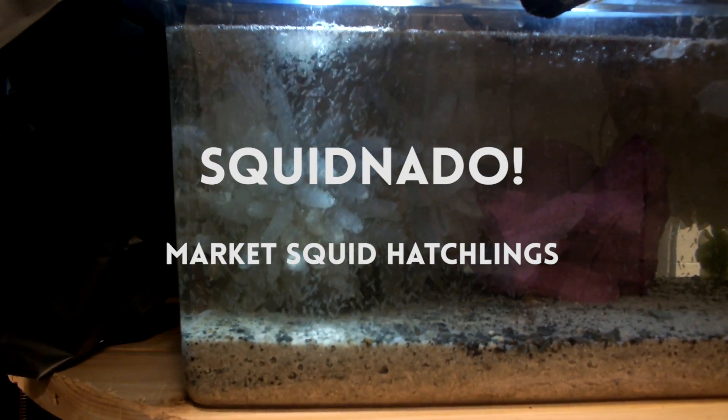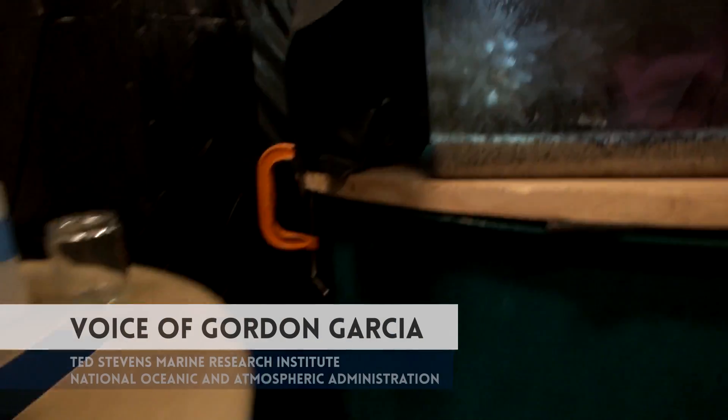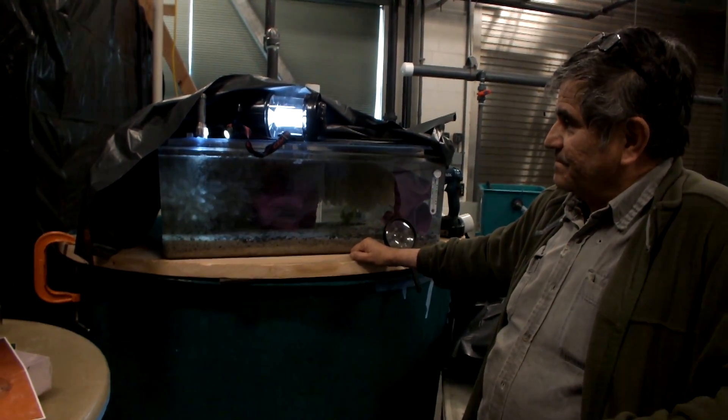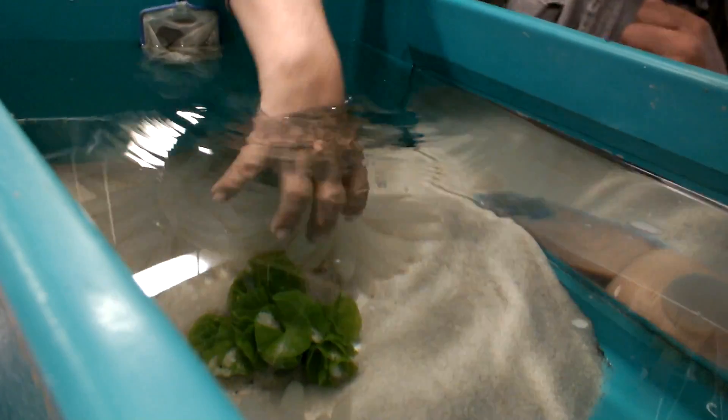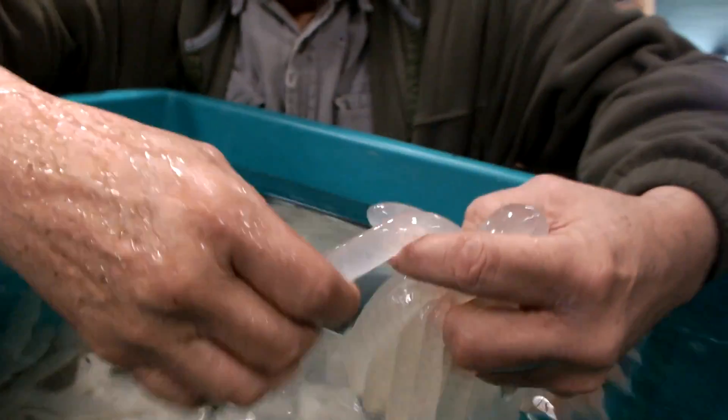My name is Gordon Garcia. I'm a facilities person here at Ted Stevens Marine Research Institute facility. My job is to kind of keep things running, but my background is in biology, so every chance I get I jump at a chance to do something in the biological world.